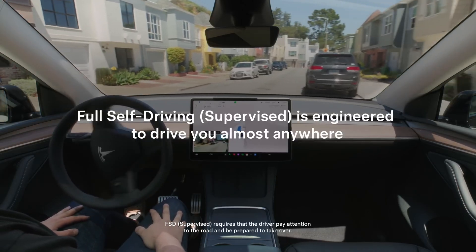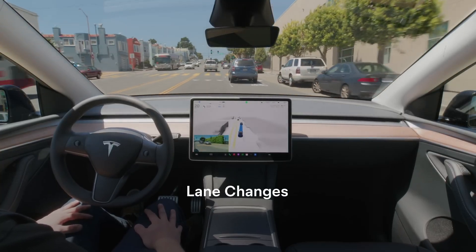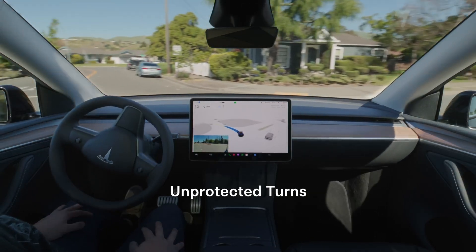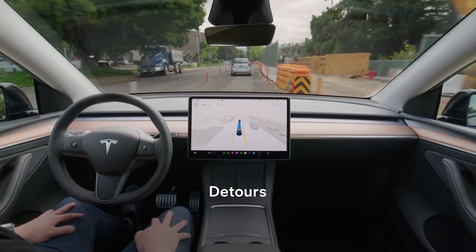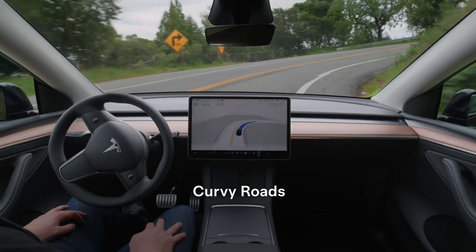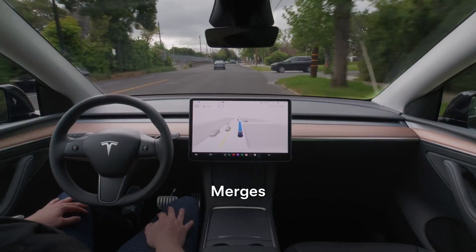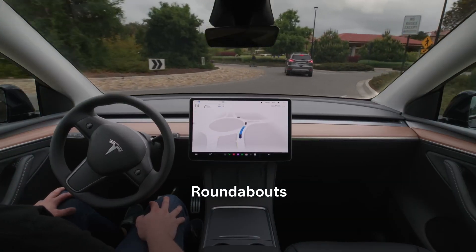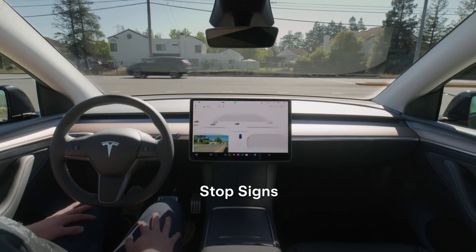And now suddenly everything's in focus. You can imagine how that might change how it makes decisions on the road. We're not just talking about a prettier interface — we're talking about the AI potentially understanding the world, the road, everything around it in a totally different way. This could be huge. This single bug fix might unlock a whole new level of driving capability.